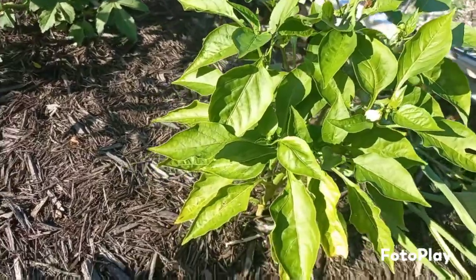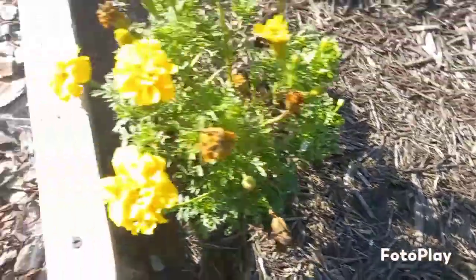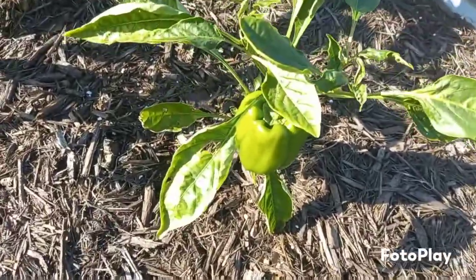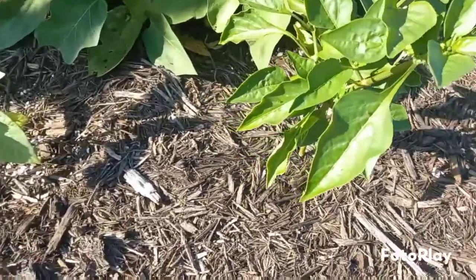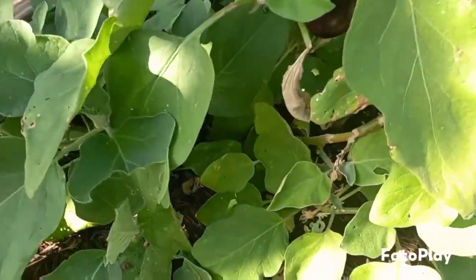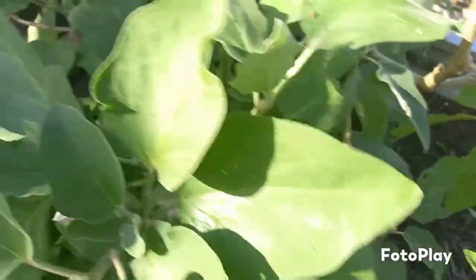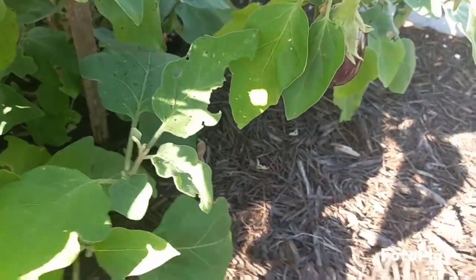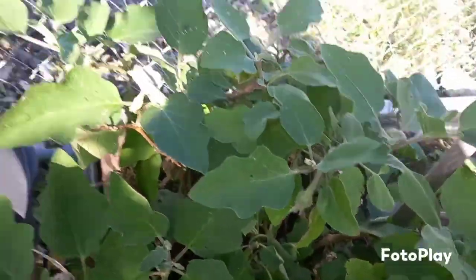Here in my pepper bed we have some sweet peppers. Marigolds. More sweet peppers. Arugula. And in here we have eggplants — if I can get you to see some of them growing there. There's the eggplant.